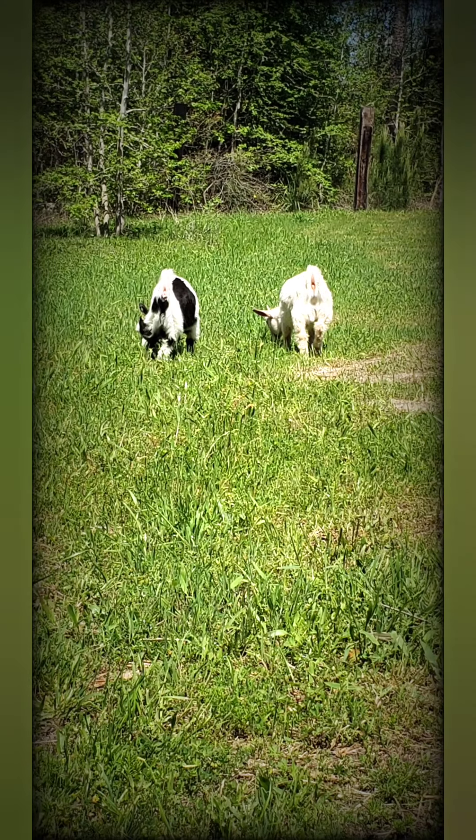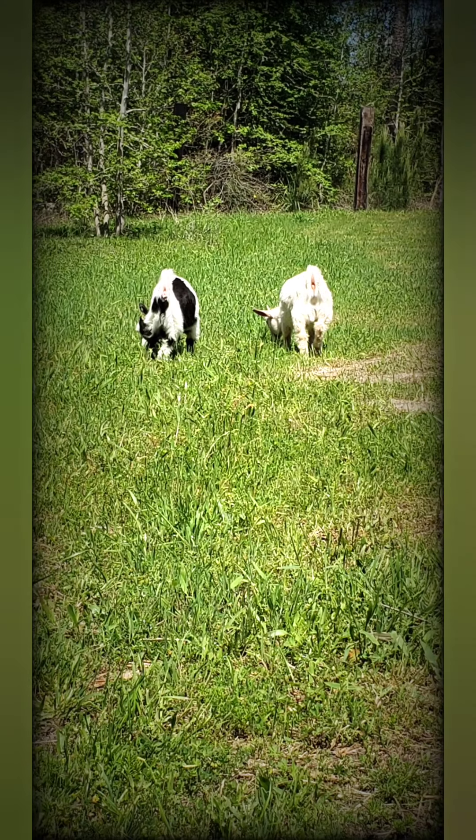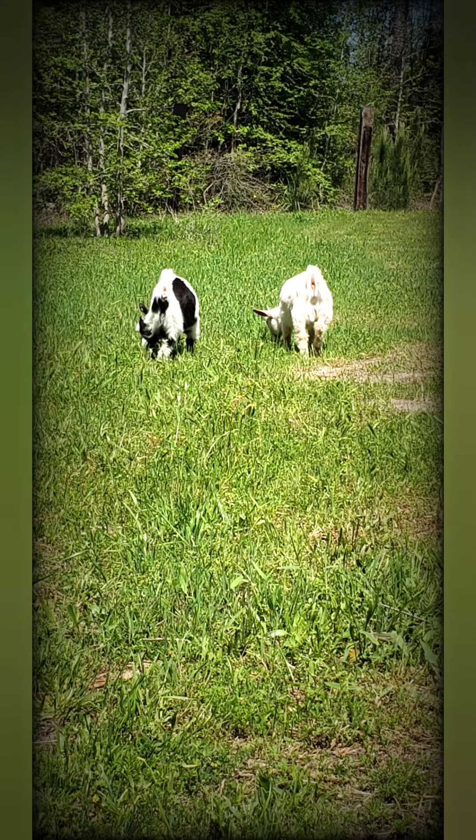Till next time — don't forget to like and subscribe, and please share. Have a wonderful day!